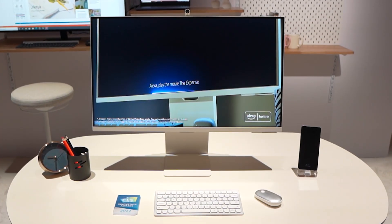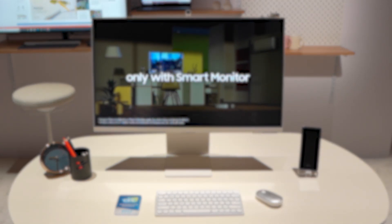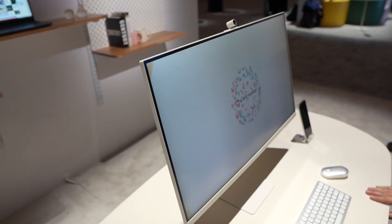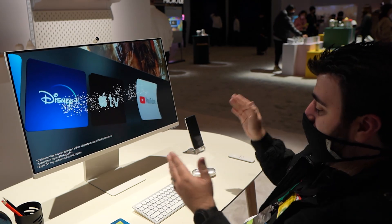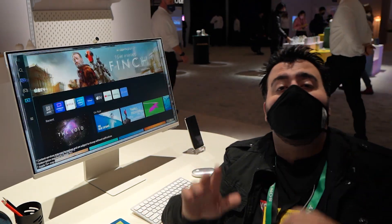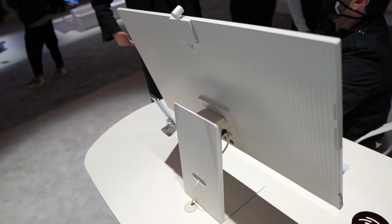Samsung wasn't done dropping hits, as the M8 monitor blurred the line between monitor and TV. This monitor comes with Wi-Fi and Bluetooth and a webcam built-in. It functions as a smart TV and a high-end gaming monitor complete with USB Type-C connections, access to Office 365, and can remote access your PC.